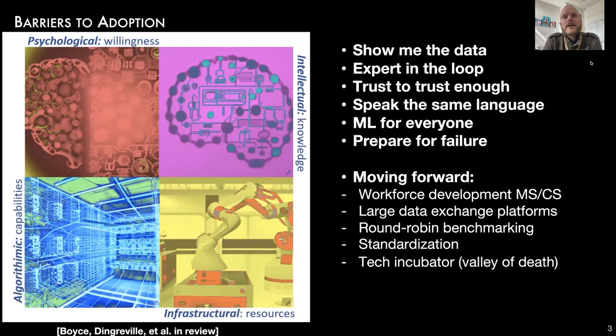What we've been facing as a team can be binned into four barriers for adoption. The first barrier is a psychological barrier, where there's a resistance to replace proven approaches that have been developed over many years with something that is less familiar and new. So there's an activation barrier before we can adopt these new types of technologies. The second barrier is an intellectual barrier.